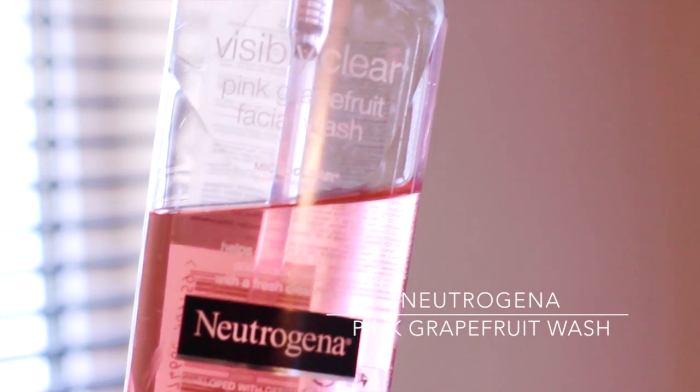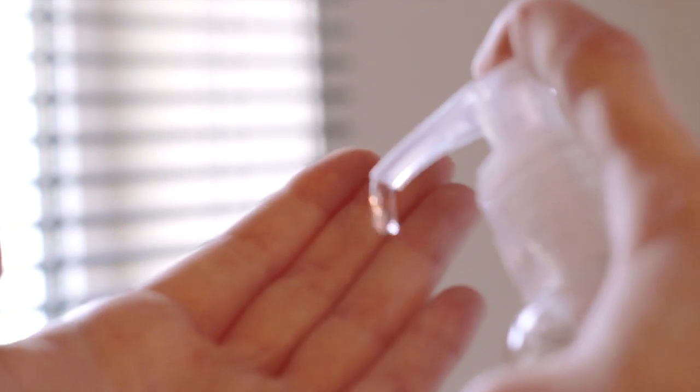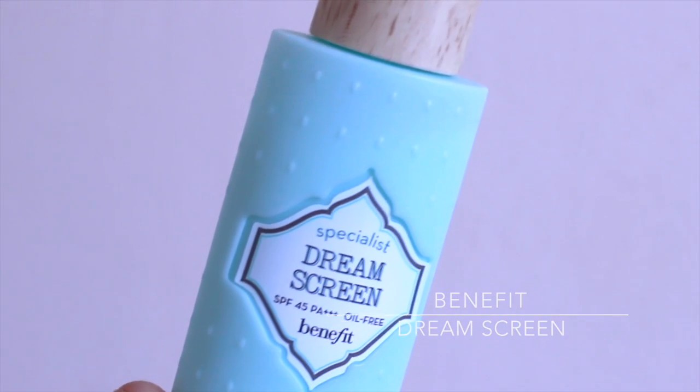Moving on to skincare, I'm using my old favorite pink grapefruit facial wash — which is actually very difficult to say! I use one pump, massage it in, and rinse it off. For moisturizer I'm using the Benefit Dream Screen, and I leave that to settle on the skin.